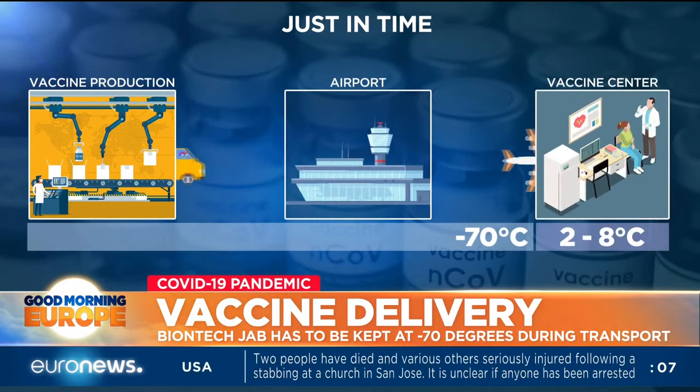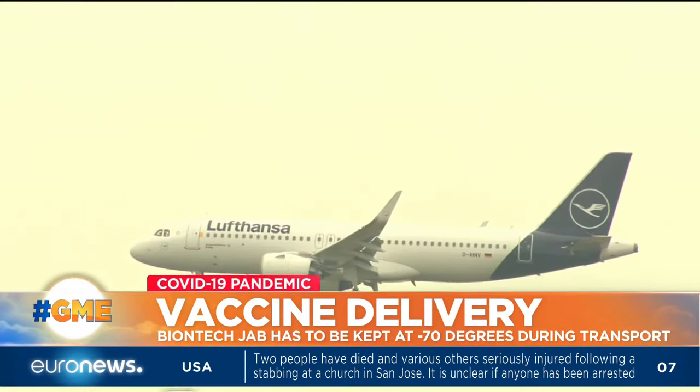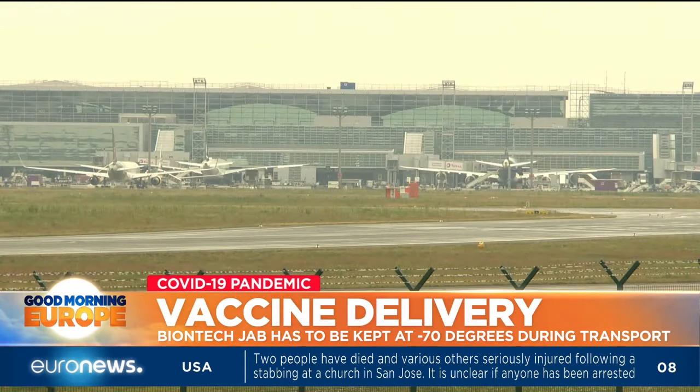The idea is to bring the doses to vaccination centres, where they can be kept in a fridge for up to five days and administered. Frankfurt airport is an ideal shipment point, as many producers of the vaccine are located in the area.